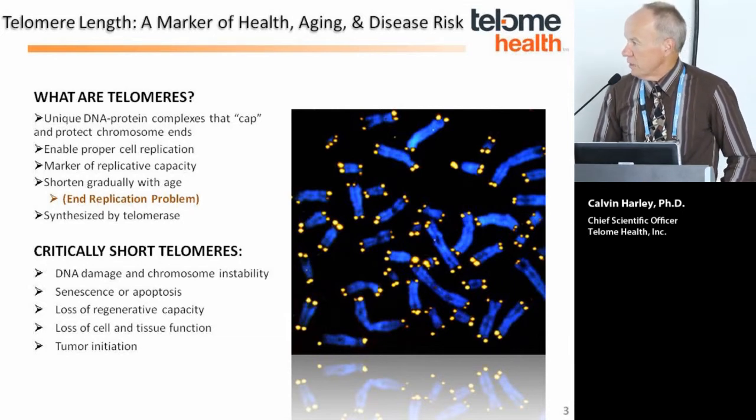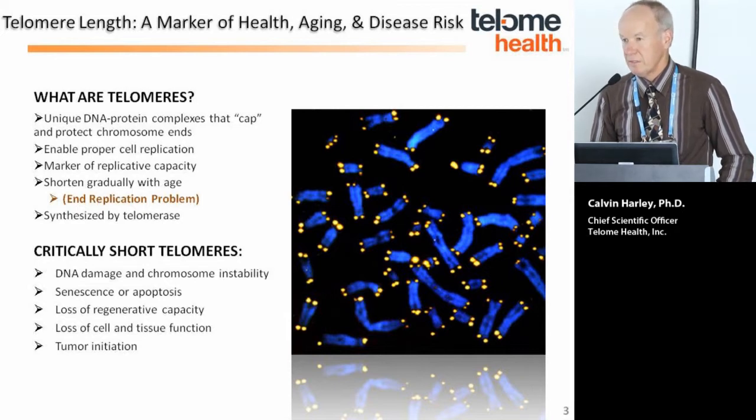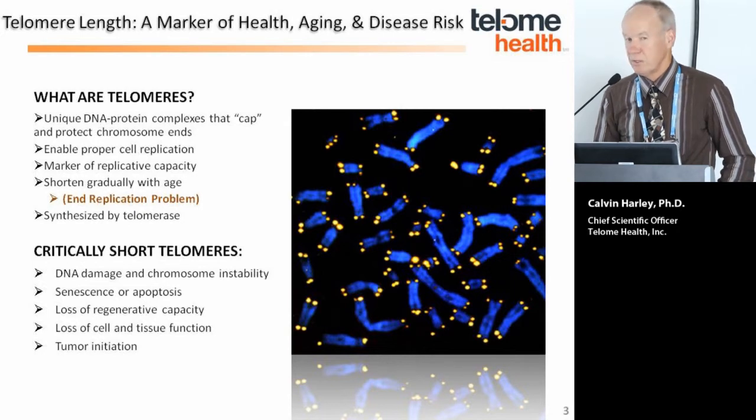When you have critically short telomeres, this triggers DNA damage and chromosome instability, cellular aging or senescence and apoptosis, and loss of regenerative capacity in the stem cell compartments. That ultimately leads to loss of cell and tissue function, and it can even contribute to tumor initiation.